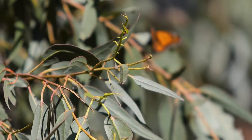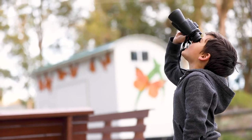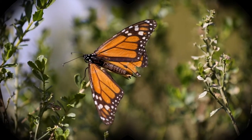The best way to responsibly view the monarch butterflies is using binoculars, and that will allow you to get close visually without physically being close to them.